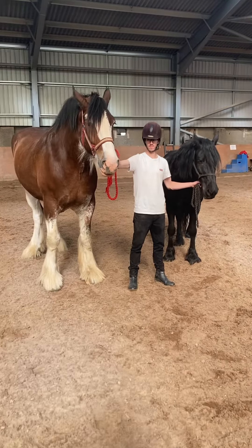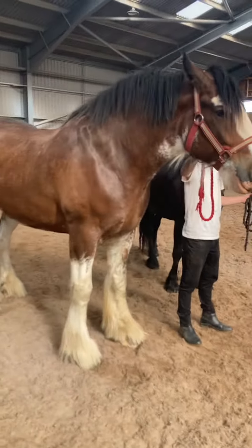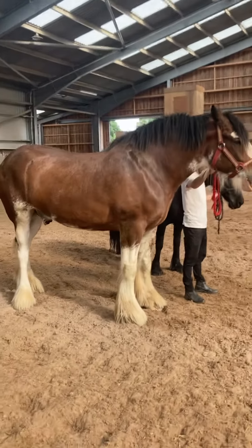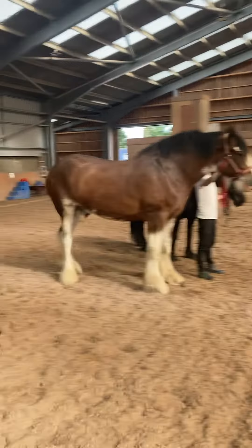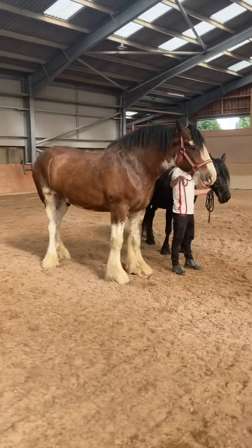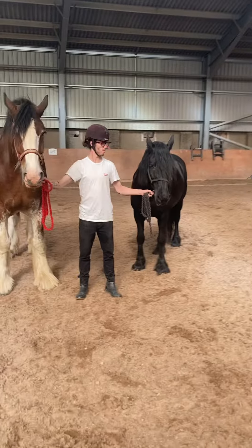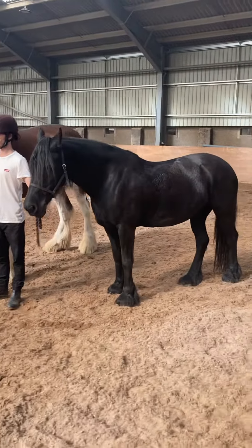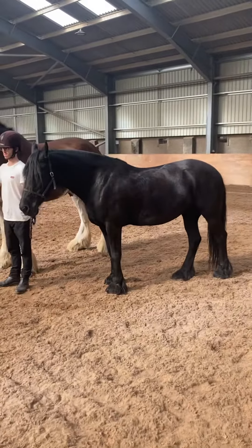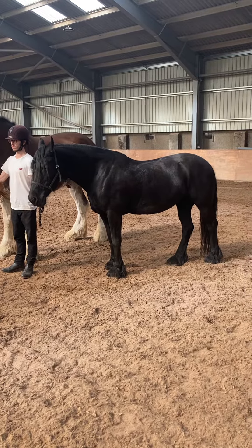Looking at other differences, you can see the Clydesdale is a lot heavier set, and it would be considered a cold-blooded heavy draft horse. Whereas on the larger end of the scale with the Frisians, they would be a light draft horse or a warm blood. A warm blood is just a hot-blooded horse crossed with a cold-blooded horse.